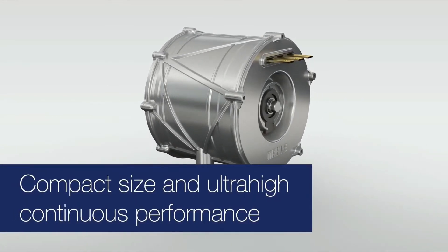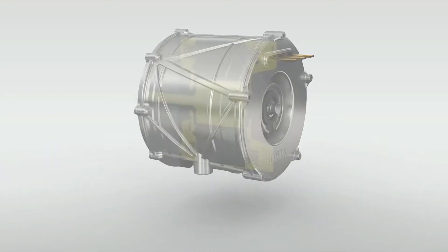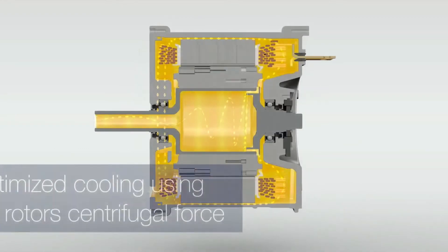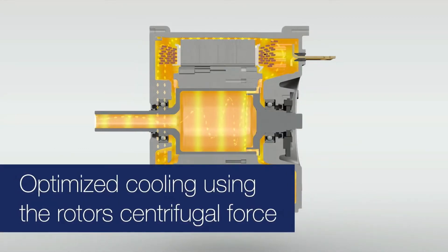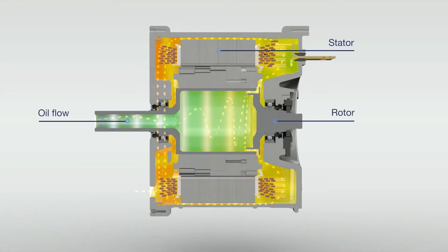German automotive parts manufacturer Mall announced a Superior Continuous Torque (SCT) motor that it says is the most durable electric motor ever. The company reveals the groundbreaking new motor is capable of running at over 90% of its peak output non-stop, without overheating. It also works without any magnets.